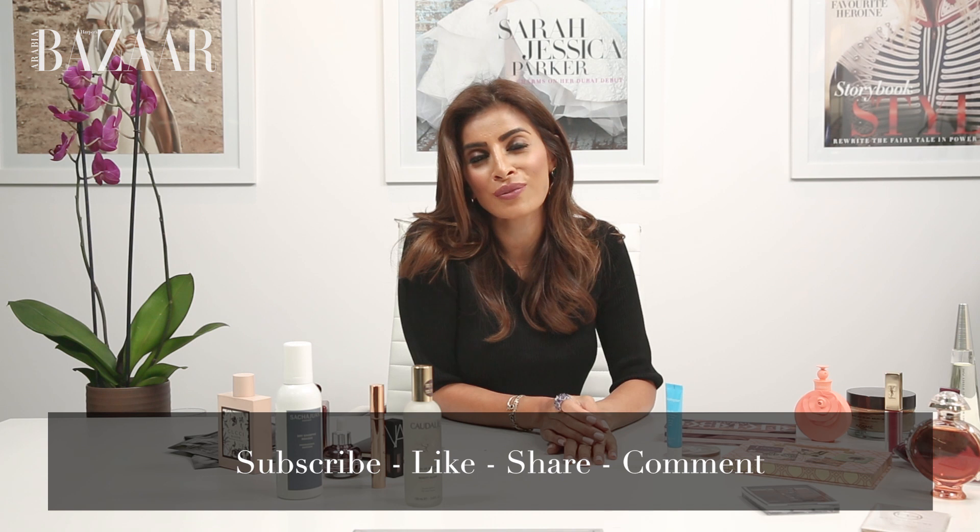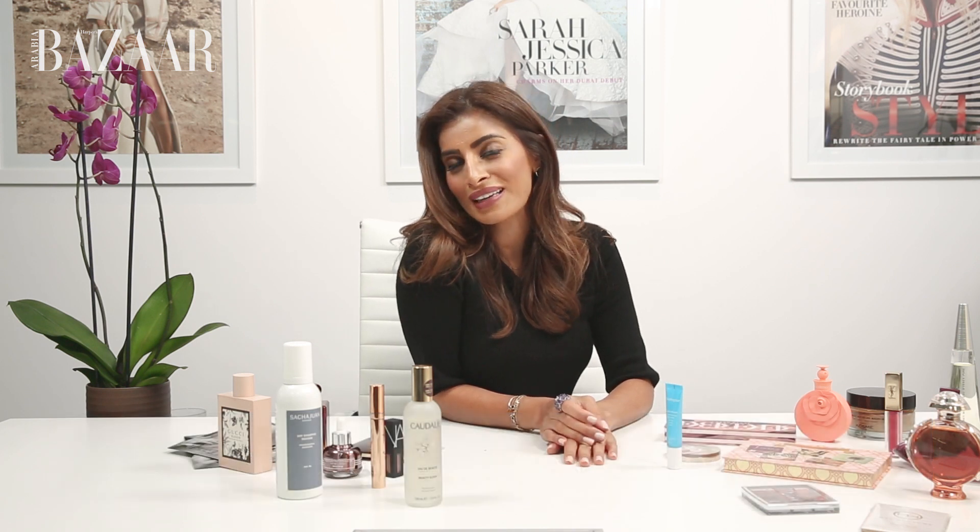Thanks for watching this week's episode of Bazaar Beauty. Make sure you subscribe to Harper's Bazaar Arabia on YouTube — we look forward to seeing you next week!